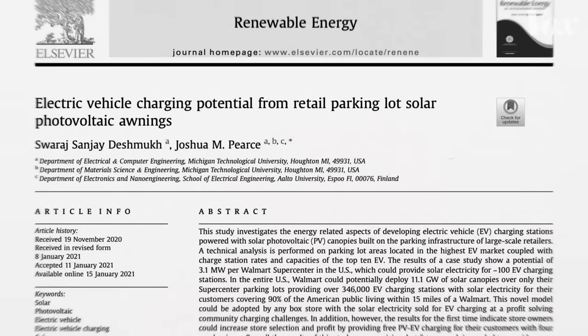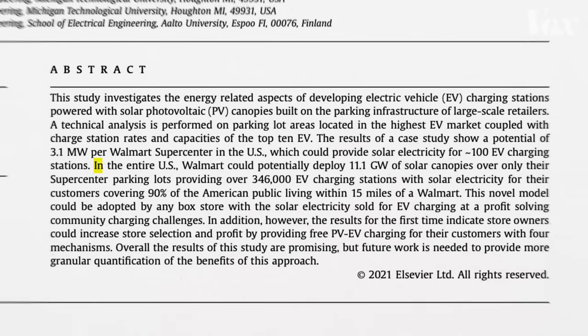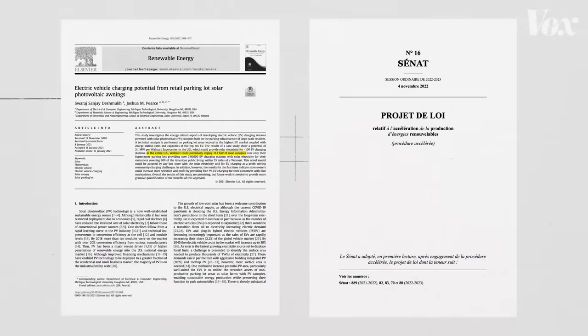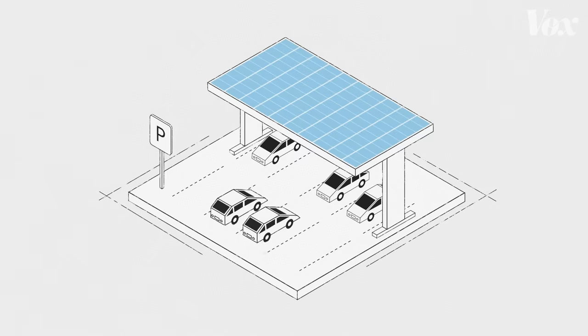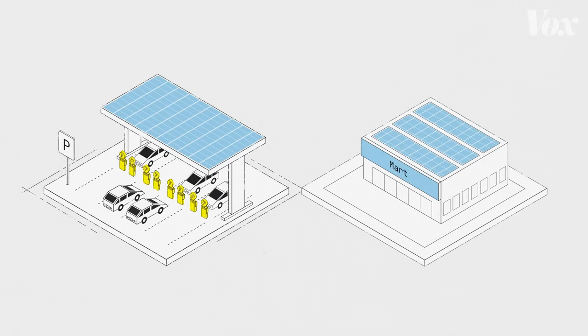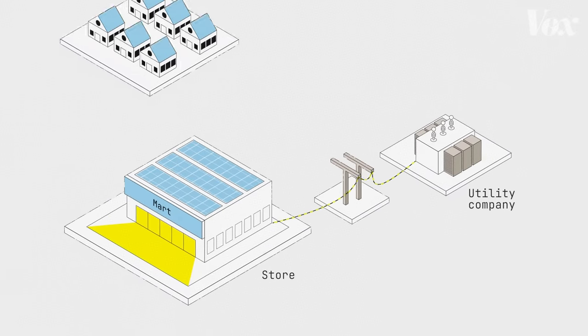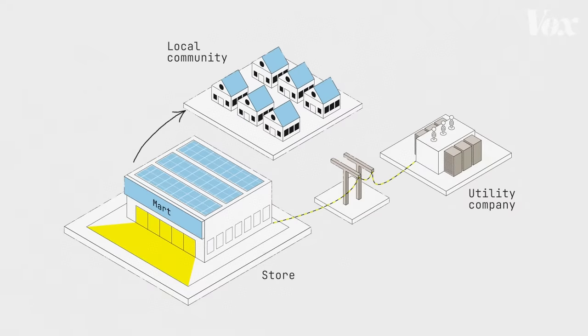In another 2021 study, Pierce and his team found the total capacity across all U.S. Walmart supercenters would be 11.1 gigawatts of solar power — around the high estimate of what the French parking lot program expects to generate. With that power, Walmart could power about 100 electric vehicle charging stations at each location. Or, if they combined the canopies with rooftop solar, there would likely be more than enough to power the stores themselves, create the opportunity to sell power back to utility companies, or serve as the anchor for a local microgrid offering power to homes in the case of outages.